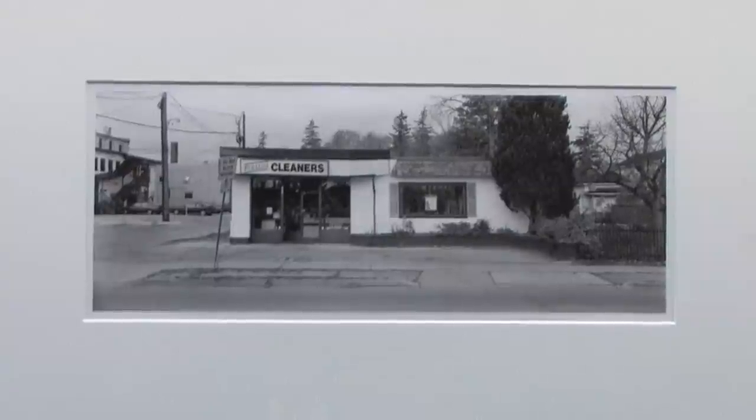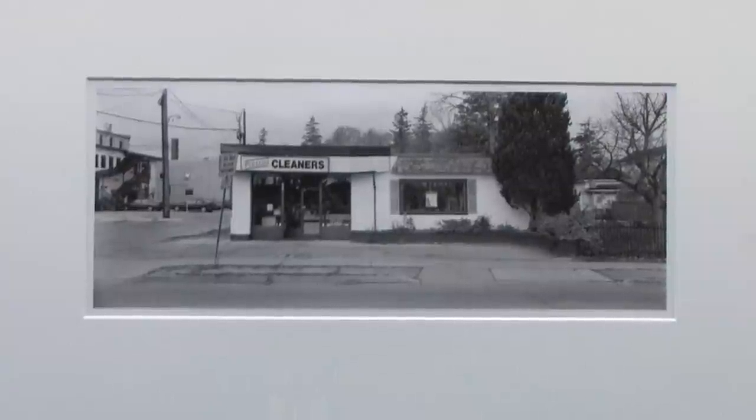There isn't necessarily a particular architecture for dry cleaner buildings, but some of the similarities I found were that a lot of the dry cleaners were located at intersections. This gave their clients the possibility of driving up at that corner and being able to quickly pick up their dry cleaning or drop off their dirty shirts — very quickly, from multiple directions.